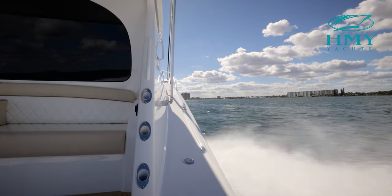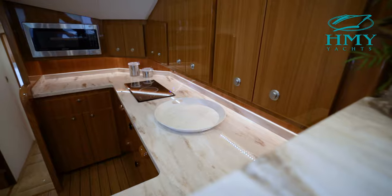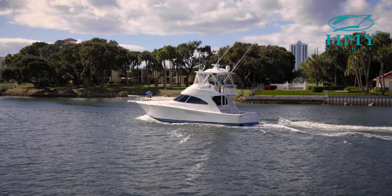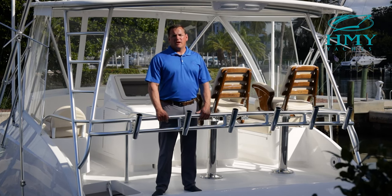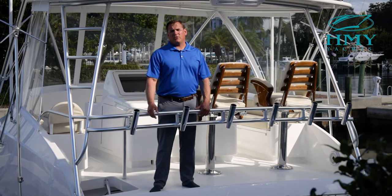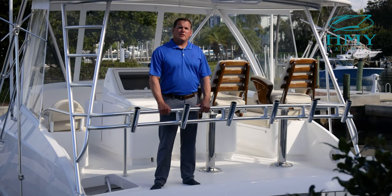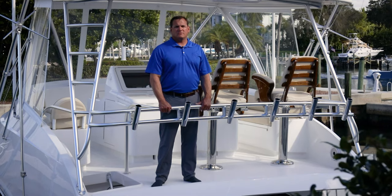Overall, the 44 Convertible checks all the boxes. It's a great stepping point for somebody coming up out of a center console that wants to have the accommodations and comfort of a larger sport fishing boat. That concludes our walkthrough today on this 2021 44 Convertible. As you can see, Viking has done a fabulous job of packing this boat full of all the accommodations and fishability that we normally see on the larger sport fishing boats. If you'd like to come by for a personal inspection, please contact me, Rob Spano, at H&Y Yacht Sales. We'll see you next time.